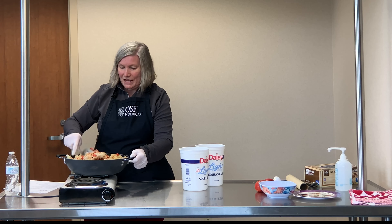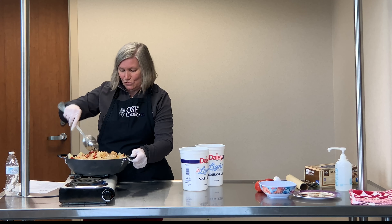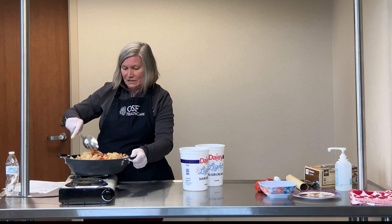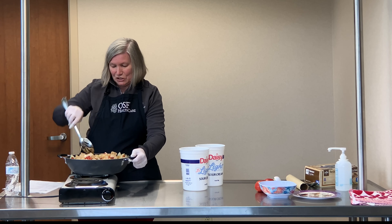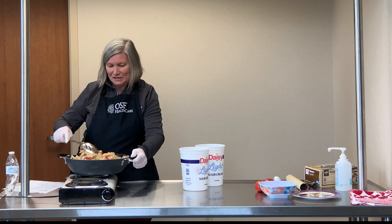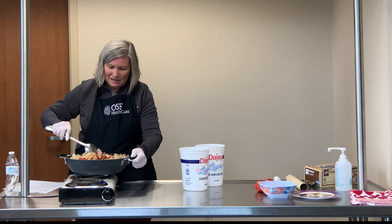Cabbage can be used in soups or stews. You can of course make slaw out of it — there are different varieties of slaws. Cooking it is really great, especially in the fall and winter when you're looking for something warm to eat. This is a very satisfying and filling meal.